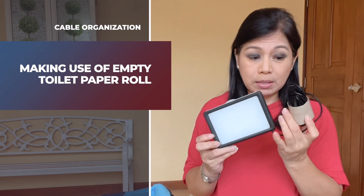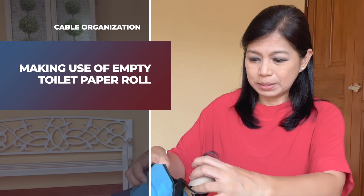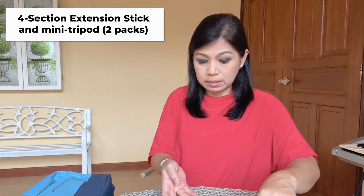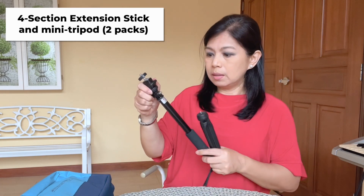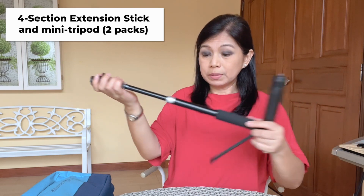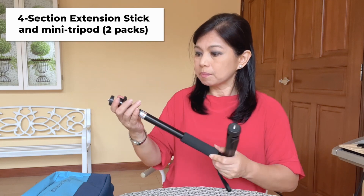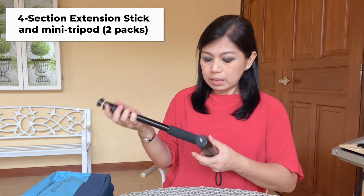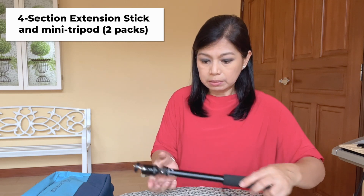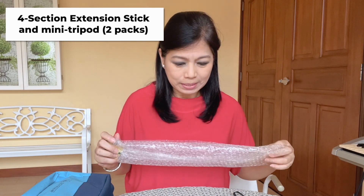I knew that where I'm going to stay there's plenty of sunlight, but I might be filming in the evening so I use these lights — there are actually two of them. I make use of half of a toilet roll for the cable to keep it organized. When I travel I wrap them in bubble wrap to protect them.